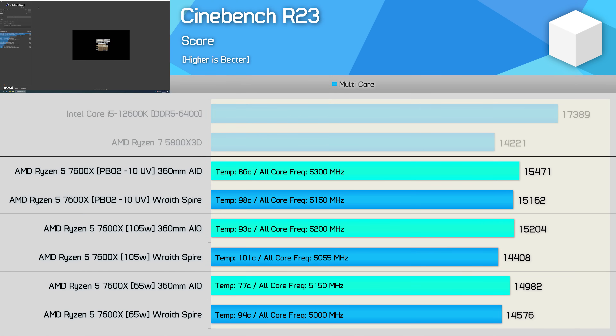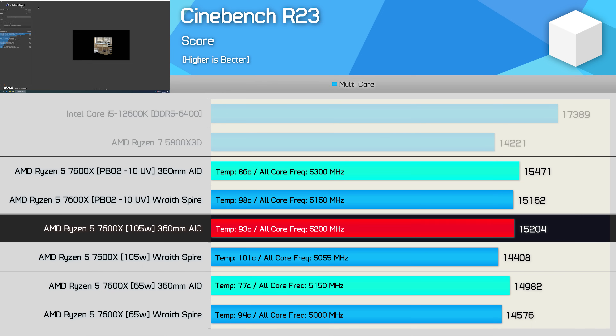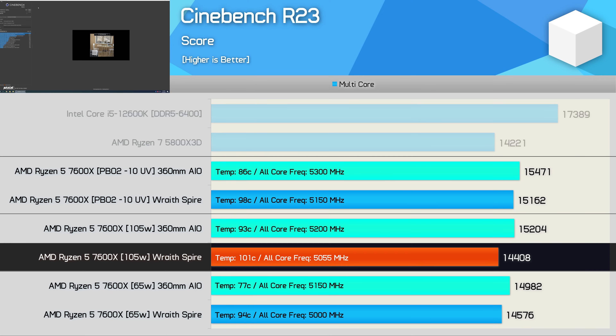Starting with Cinebench R23 multi-core results, the stock 105W 7600X scored 15,204 points as shown in our day-one review. Using the Wraith Spire, we see a 5% drop in performance to 14,408 points, as the sustained clock frequency dropped by 3% and the operating temperature increased from 93 degrees up to 101 degrees — obviously very hot. But I was shocked to see the all-core performance drop by a mere 5%. Rather than cap the processor at 95 degrees, it's allowing the 7600X to exceed 100 degrees to avoid heavy throttling.